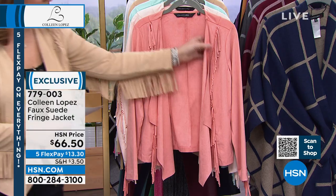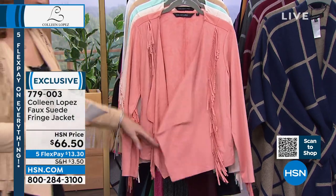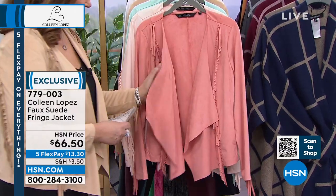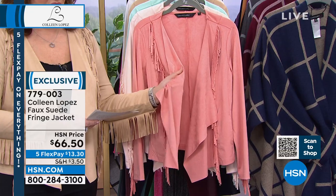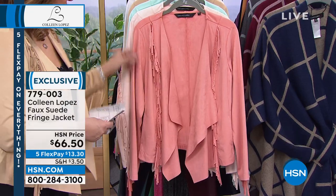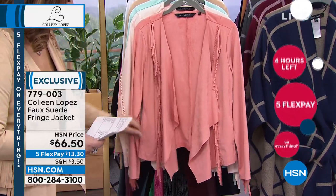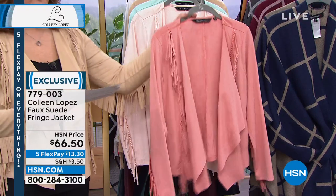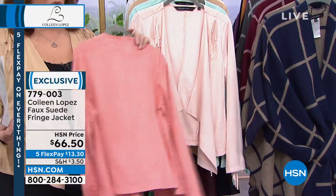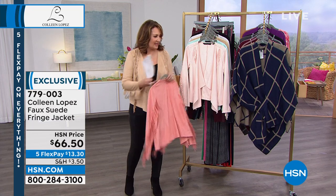Let me show you the colors because these new colors are gorgeous. This color right here — is this pretty or is this pretty? I am obsessed with this. It's called pink clay. I wish you could feel this faux suede — it's just amazing. By the way, it has pockets. There's your fringe coming down the front and the fringe detail on the sleeve. So that's your pink clay — it's like a gorgeous corally pink. It's beautiful.